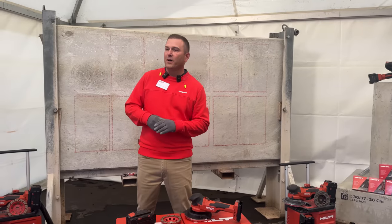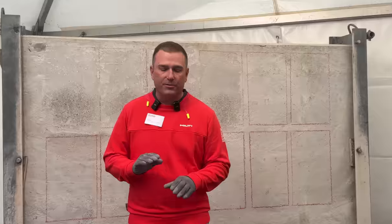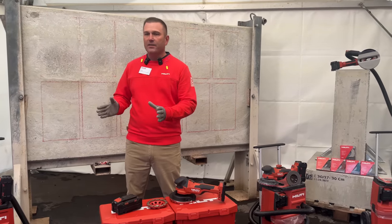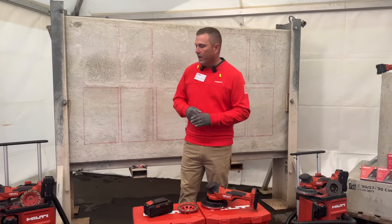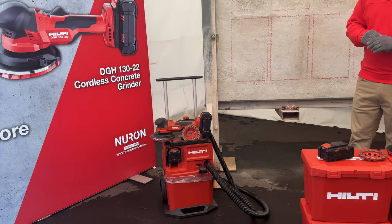Welcome to Concrete Grinding. My name is Ed, product manager for Hilti Power Tools, and today we're excited to introduce the first fully cordless concrete finishing system. Why cordless? Setting up for grinding with a corded grinder and corded vacuum is typically time consuming — finding power sources, running cables. Having a cordless system lets you do the work, finish it, and move to the next location.